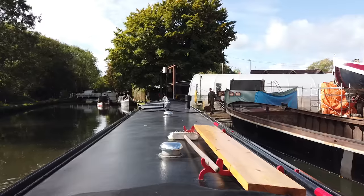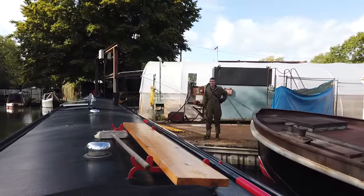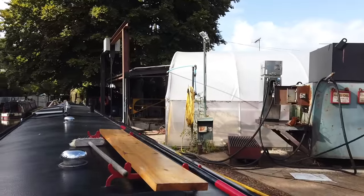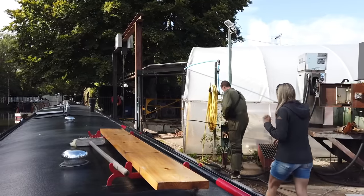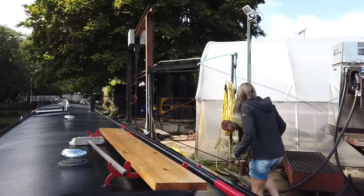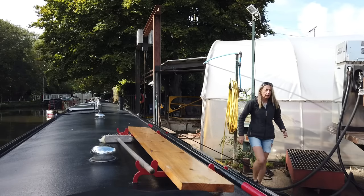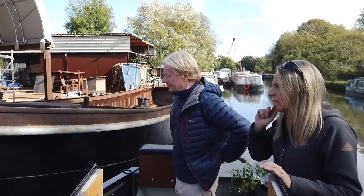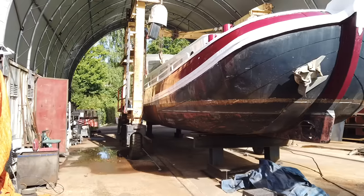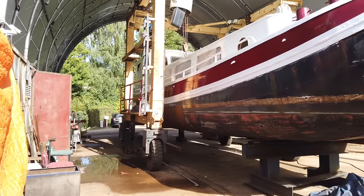Right next to the train line. Lovely weather today, off to yesterday. Beautiful Dutch barge, maybe being painted, filling it with fuel.